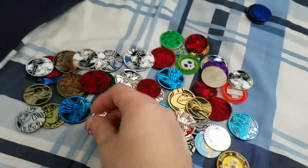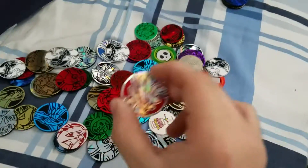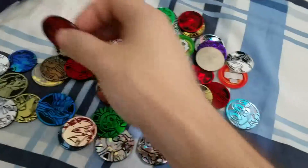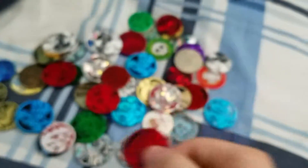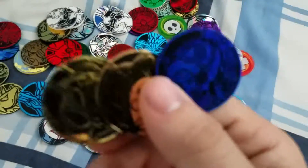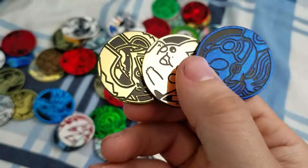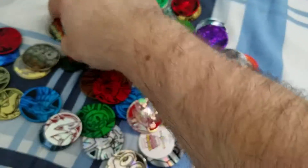Look at this one right here — Shaymin and Jirachi. I actually don't personally know what set this is from, but I really like the coin. I've got like a million Xerneas ones too. I actually think I have the ones from the battle decks — yeah, here we go, got the Xerneas one around here somewhere.